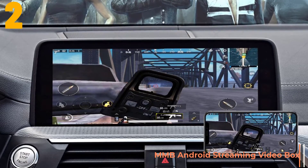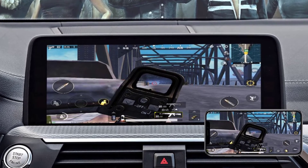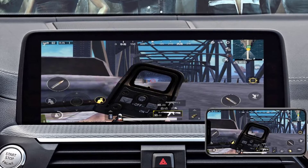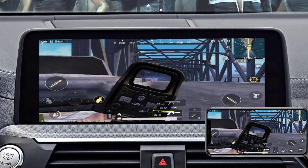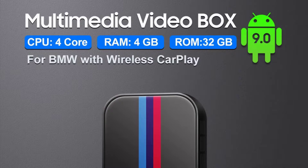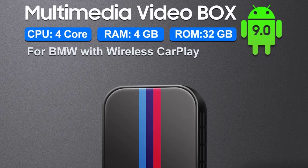Specifications: Brand name: MMB. Max external memory: 16G. Operating system: Android 9.0. RAM: 4GB. Material type: ABS. Item weight: 0.4 kg. Special features: MP3 players. ROM: 32G.